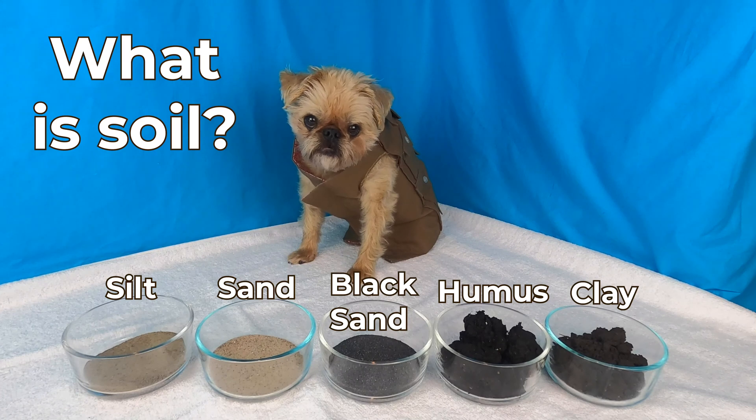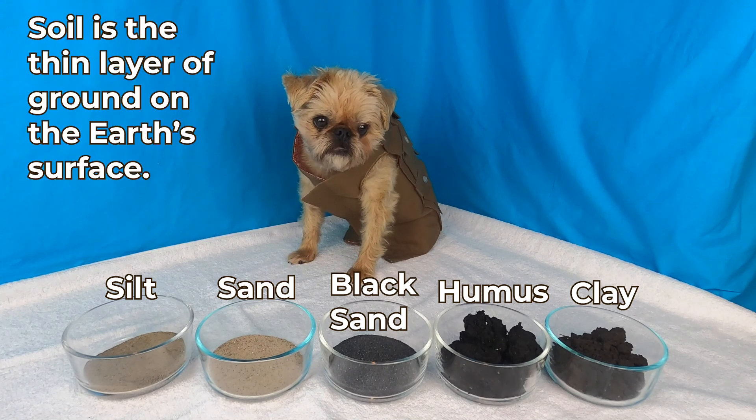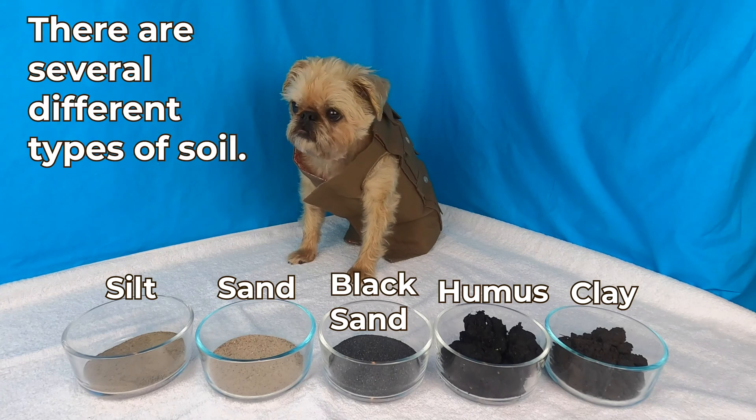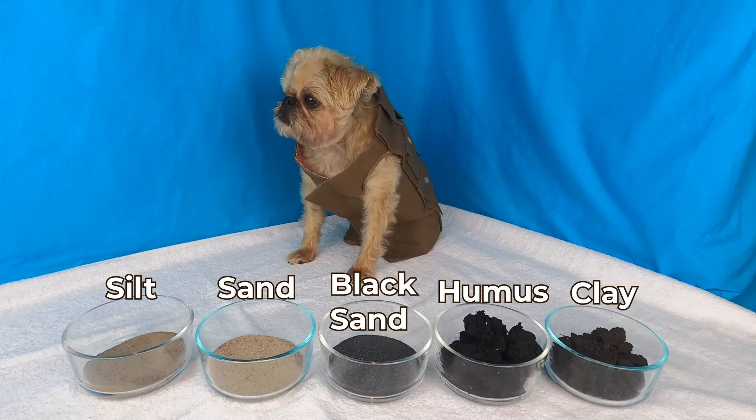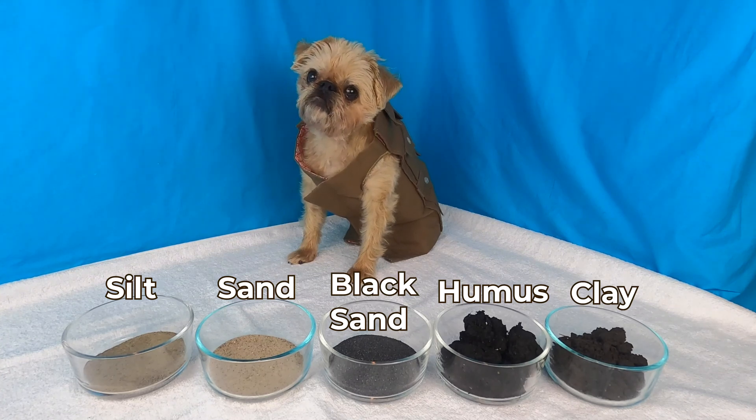What is soil? Soil is the thin layer of ground on the earth's surface. There are several different types of soil. From left to right it's silt, sand, black sand, humus, and clay.